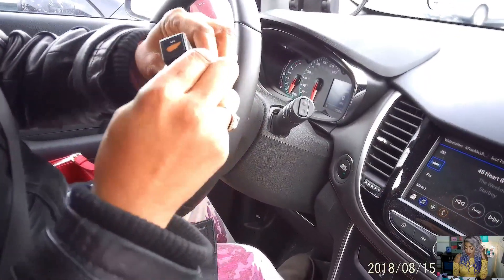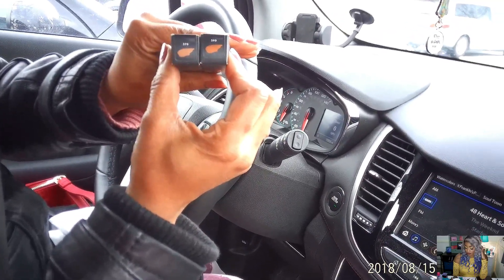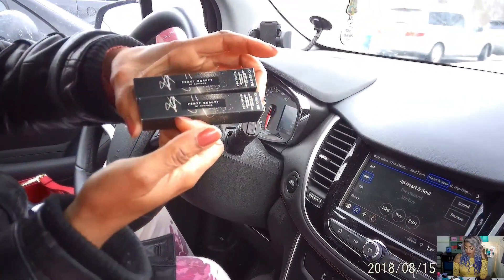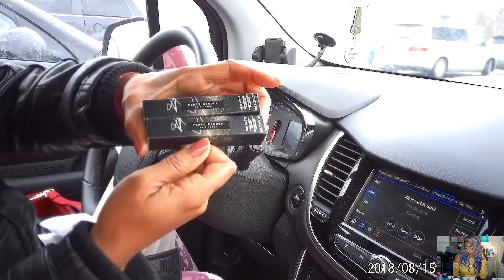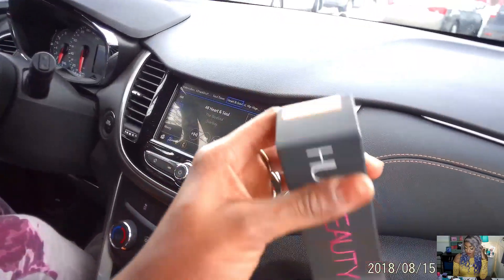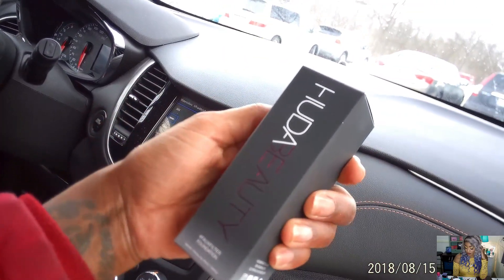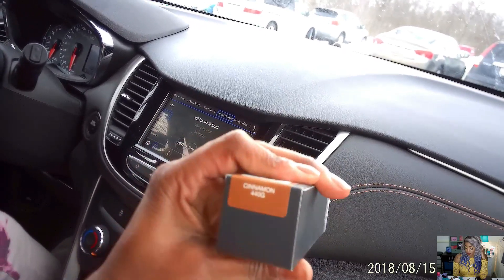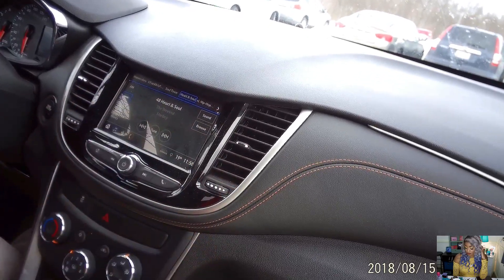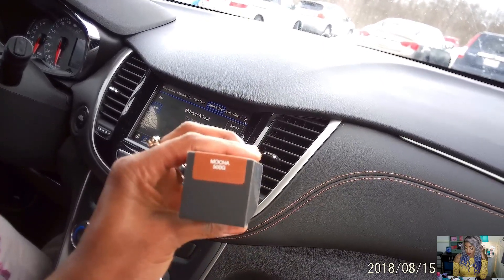We both got the new Fenty concealers to try out. I have the 370 and my daughter has the 390 for a brightening under-eye effect. She's 410 in her foundation and I'm 420. Mom got the Huda Beauty Faux Filter Foundation in the shade Cinnamon, which is 440G, and I got the same foundation in shade 500 Mocha.